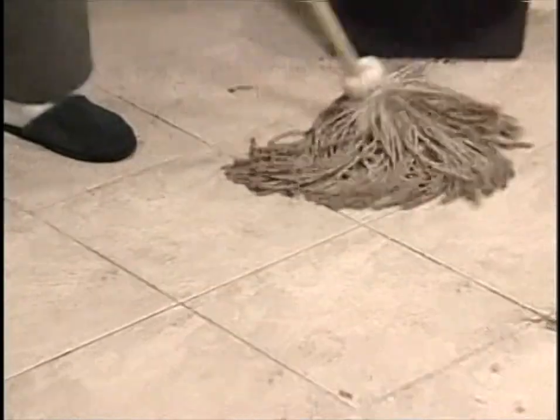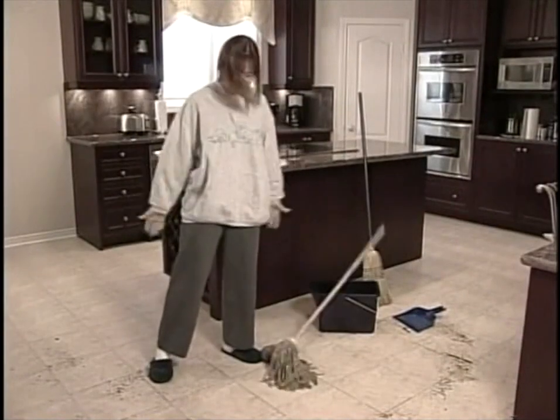You sweep, then you mop. You sweep, then you mop. And it's still a mess. Until now.